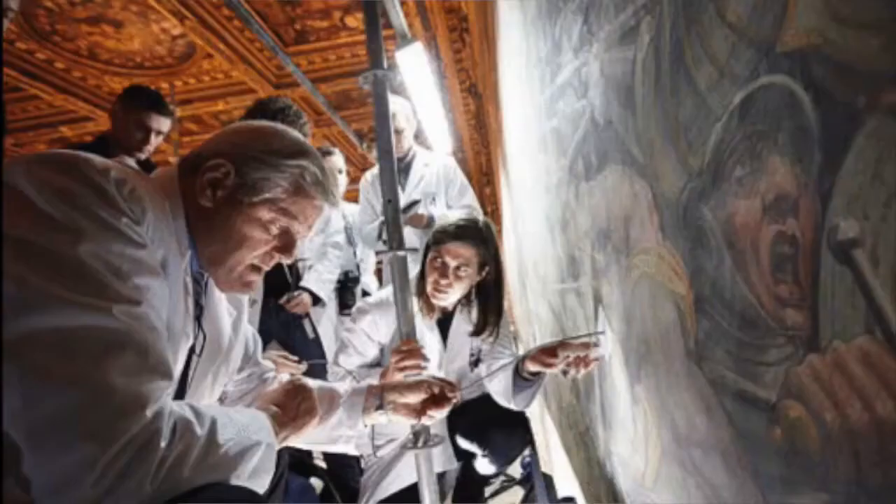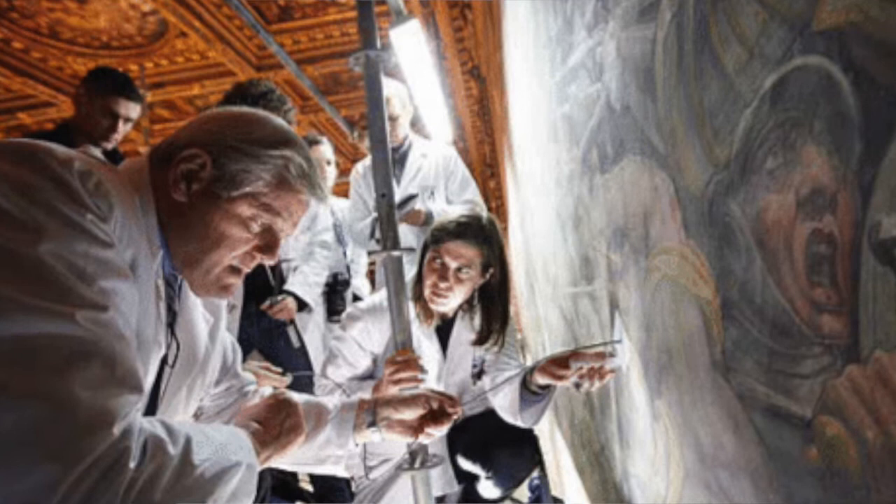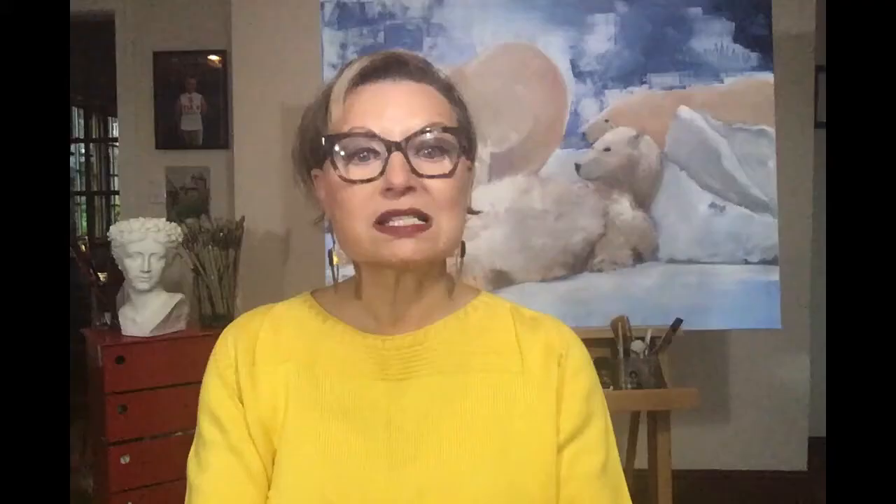When an artwork's authorship is being disputed, authenticators are called in to verify it. They are experts of art who specialize in a particular artist and their work, and basically know everything about it. These experts develop what's called a forensic eye and review all details of the artwork in person, from examining the surface of the work for cracks. They also perform a side-by-side analysis, placing the work in question next to an authenticated work by that artist, and comparing them for similarities.